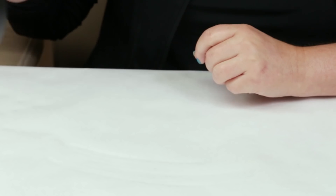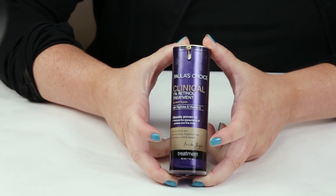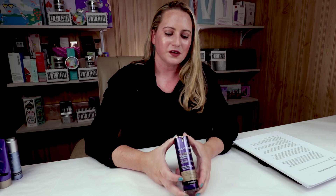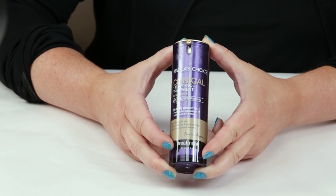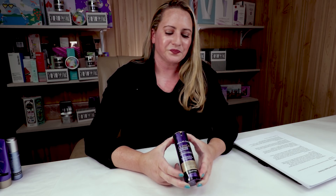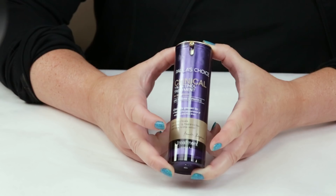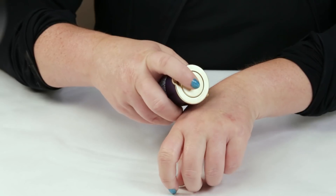Hands down, my number one favorite product from Paula's Choice is going to be the 1% Clinical Retinol Treatment. This is my favorite retinol treatment of all time — I've used quite a few — and it's definitely one worth picking up if you are looking for a good retinol treatment. It's got a lot of good ingredients and antioxidants included in it, and it smooths over skin easily.